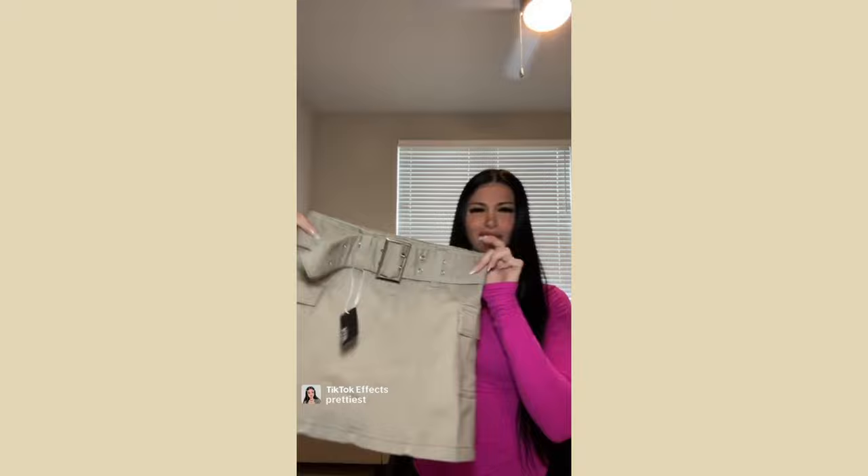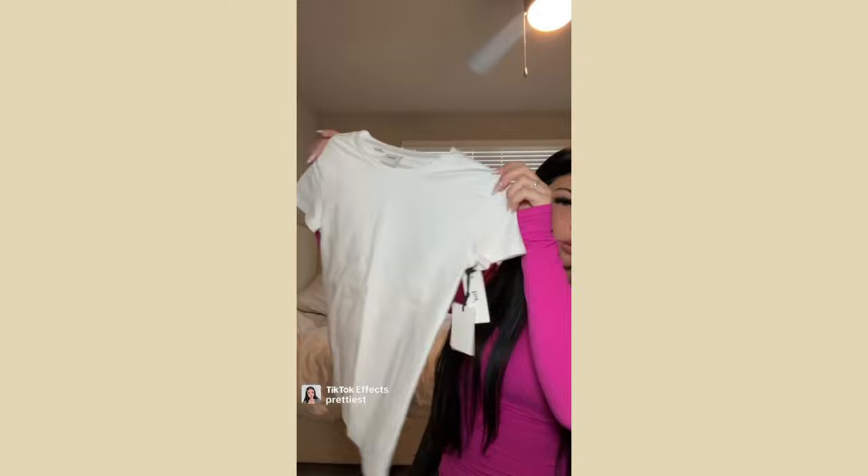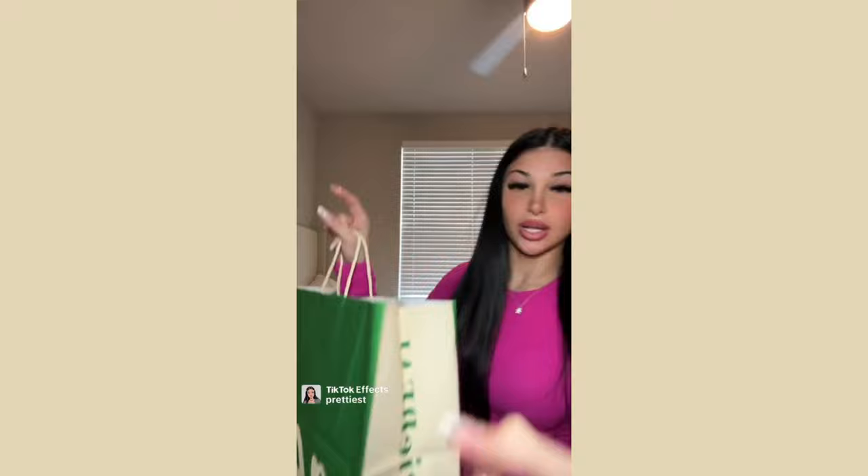From Aritzia I got this little pink romper — I just started Pilates so this is giving little pilates princess vibes. I also got a plain white t-shirt because I always need more and always get makeup on them.